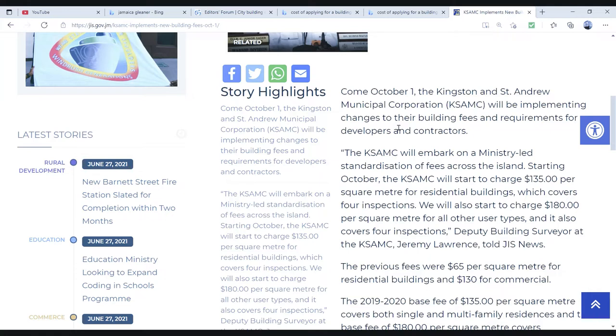The KSAMC will embark on a ministry-led standardization of fees across the island. Starting October, the KSAMC will start to charge $135 per square meter for residential buildings, which covers four inspections. They will also start to charge $180 per square meter for all other user types, and it also covers four inspections.